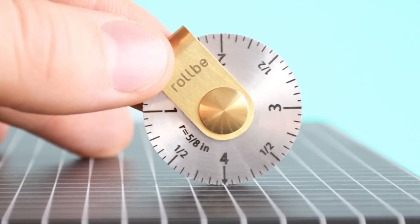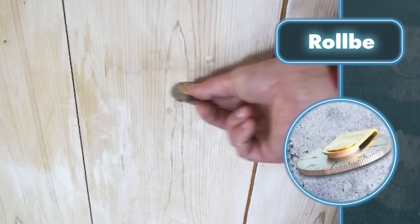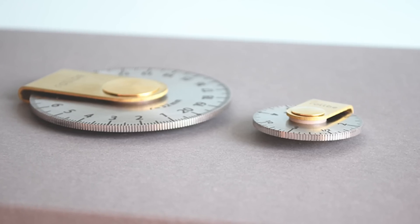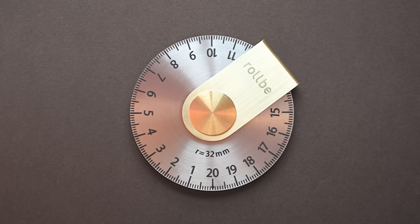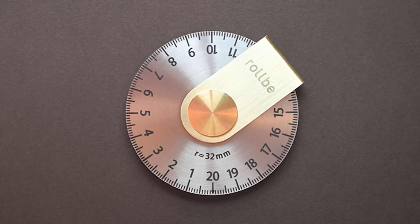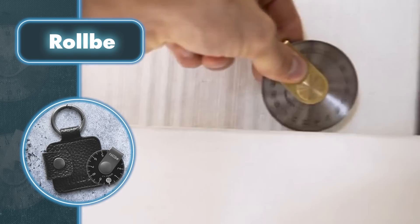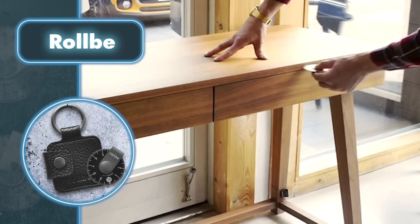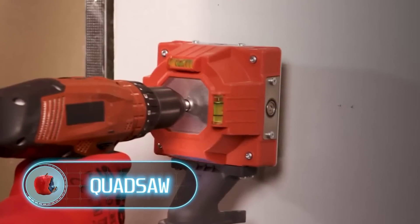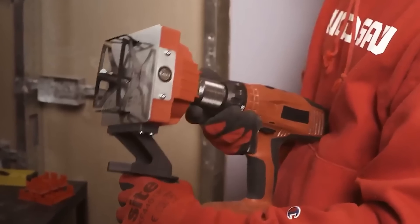Since the ruler disc is round, you can't place the starting point in a corner — but the manufacturers took care of that too. In such cases, add the radius indicated on the tool to the measurement. Despite this minor inconvenience, Rollby allows you to measure not only straight but also curved surfaces.